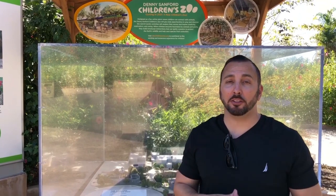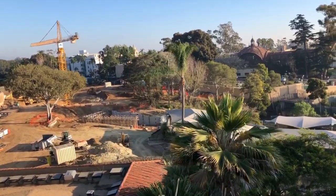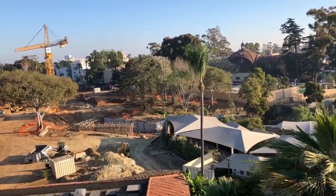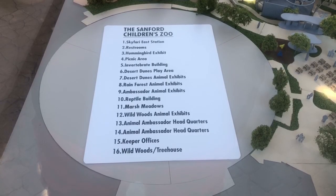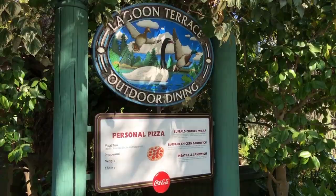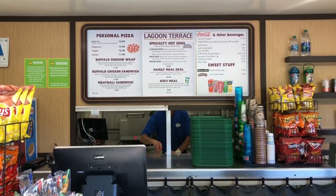I have bad news if you came to see the petting zoo or the children's play area — right now it's closed down. The good news is they're going to build a bigger area. If you want a refillable cup that costs $12, this is the way to go. All you have to do is show your receipt every time you get a refill, and you can get all kinds of soda.